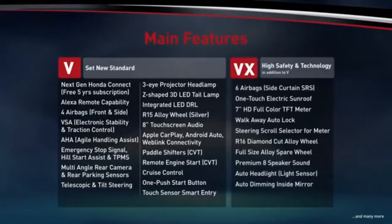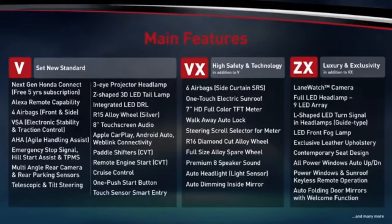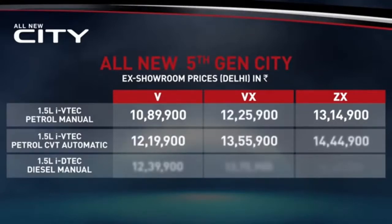With the V variant setting a high standard for the segment, the next variant is VX, which offers best safety and technology with six airbags, sunroof and many more high-tech features. The top variant, the ZX, aims to satisfy the ultra-exclusive buyer with full LED headlamps, Lane Watch camera, premium leather seating and more. Each variant is available across all powertrain options. The price of the loaded V variant is ₹10,89,900. The price of the fully loaded ZX variant is ₹13,14,900. Prices of other variants including petrol CVT and diesel manual are as displayed on the screen.